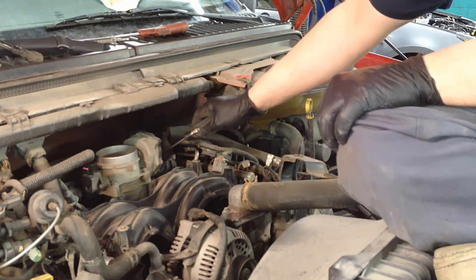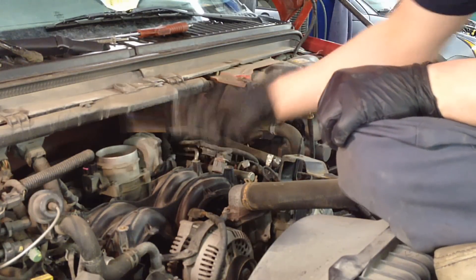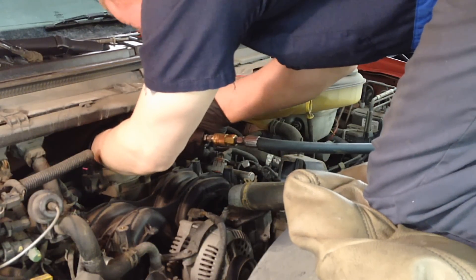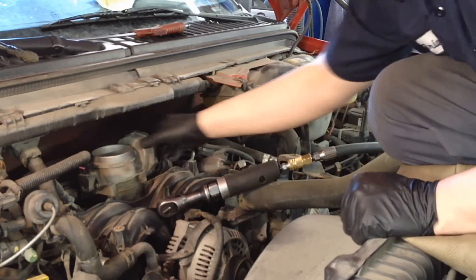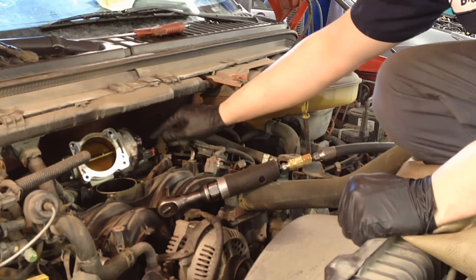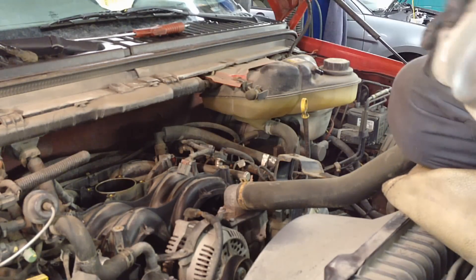There's also a connector on this side for the motor, but that one's really hard to get to. So wait until we pull these bolts and get the throttle body out of there before undoing that one, so you don't break it. Here's that connector — it's very hard to get to on the backside as it faces the intake. Then the whole thing will just come off as an assembly.